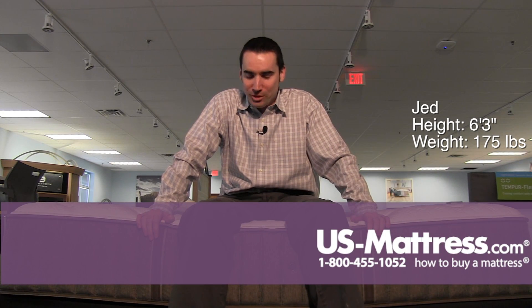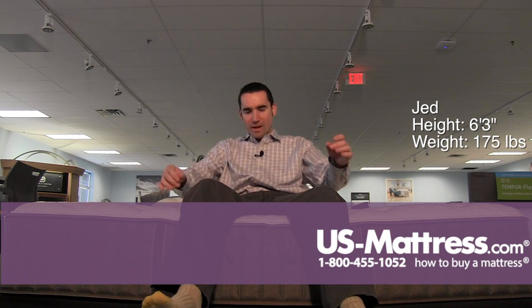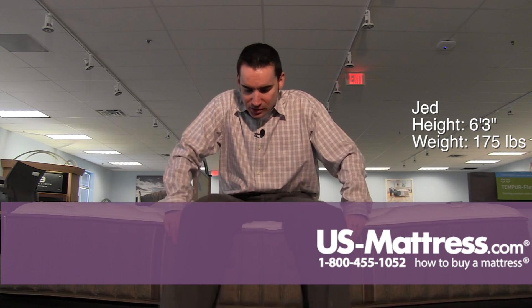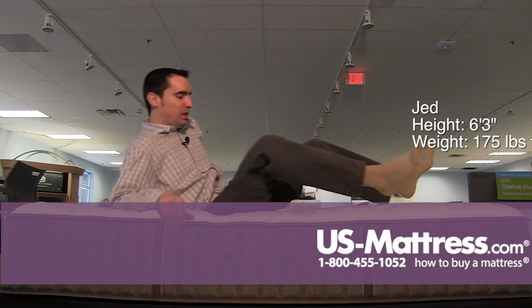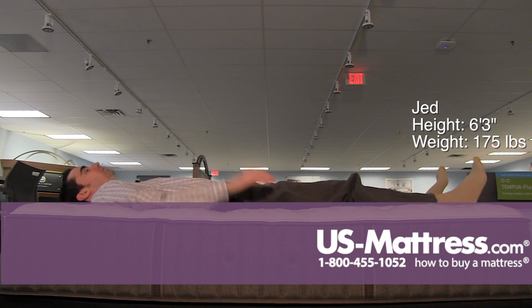I'm sitting on the side of the Stearns & Foster Estate Addison Grace 3 Luxury Plush Mattress. This is a very soft mattress to sit in — you can see I'm really kind of sloping back toward the mattress here. But the edge support is so sturdy. Stearns did a great job on the edge this year; you can see even when putting all my weight on it, I compress it very little.